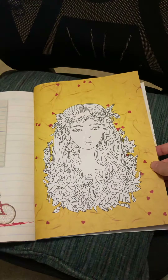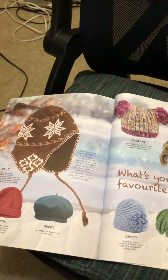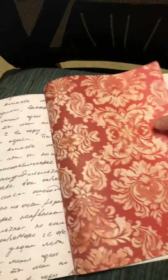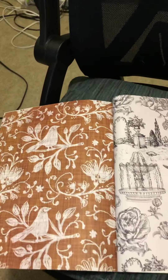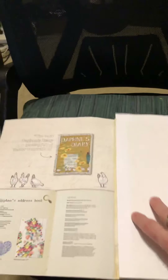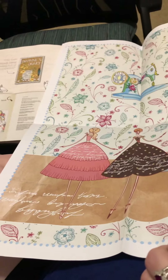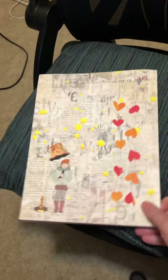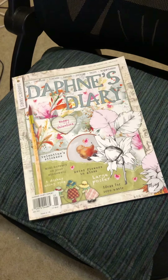Oh, look at that beautiful coloring page. And then this you can use as scrapbook paper or journal pages. This is so gorgeous. Oh, there's a big poster in the back — let's pull it out, let's see what it looks like. Oh y'all, that's so pretty, it's just so pretty. Thanks for watching, I hope everyone has an awesome day — enjoy!